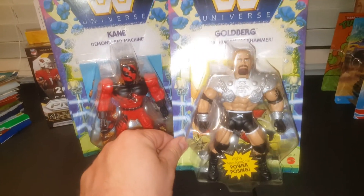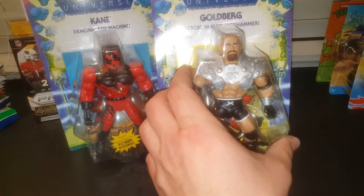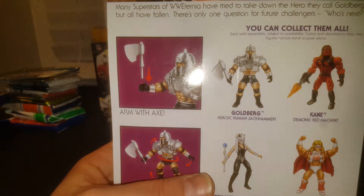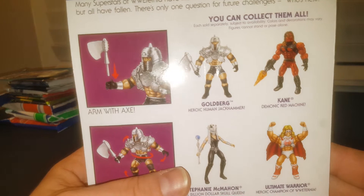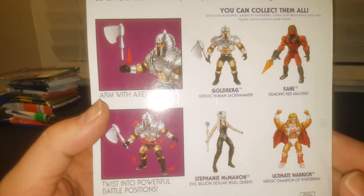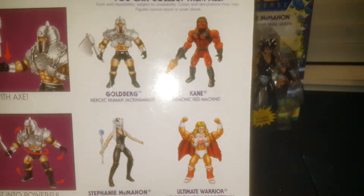I like how they're using these vintage guys and modern guys in the set. The Goldberg is the human jackhammer, kind of like Ram Man. Here's a look at the back so you can get an idea of what they all four look like — with their helmets on and with their weapons and stuff. Pretty darn cool. I was pretty excited.